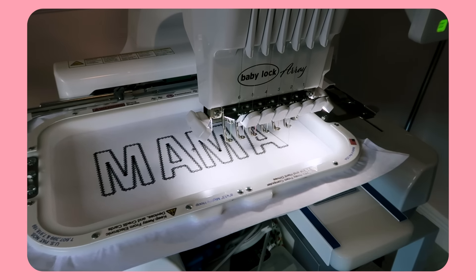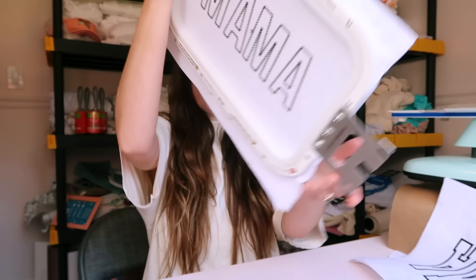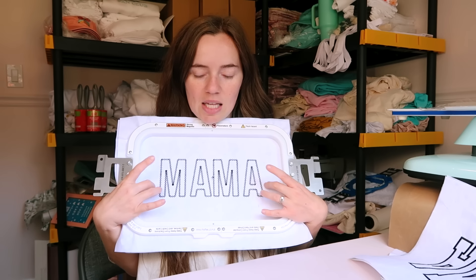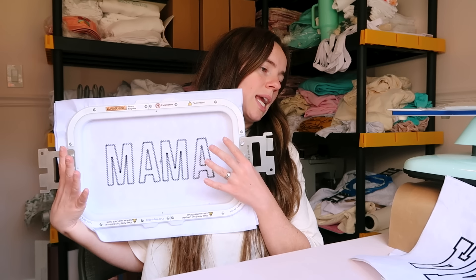My boys woke up while I was doing that, but I was able to get two done. I've got one of the mama applique — I think that's a good size, big but not too big — and then a second mama one. I wish it was maybe slightly bigger but the next size up is way too big for the frame. Maybe tonight I'll work on some of my other ones — I've got a Mimi one and a Noni one.